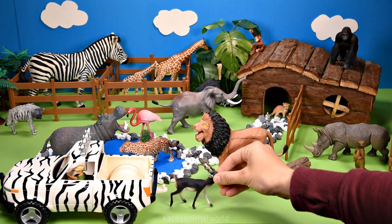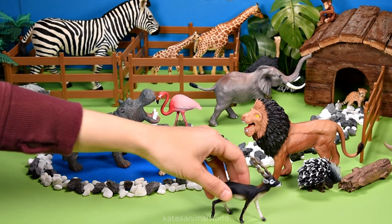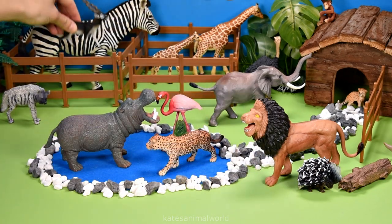It's an antelope. In Africa, antelopes will follow zebras to find the good grass to eat.